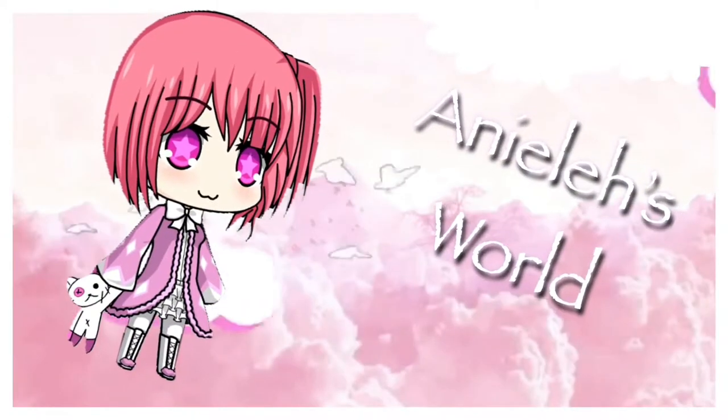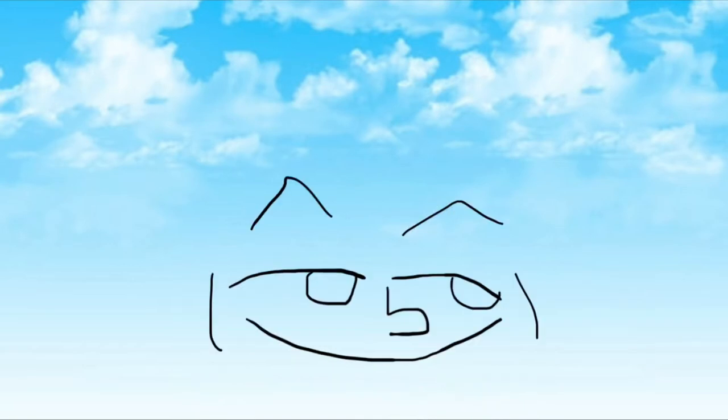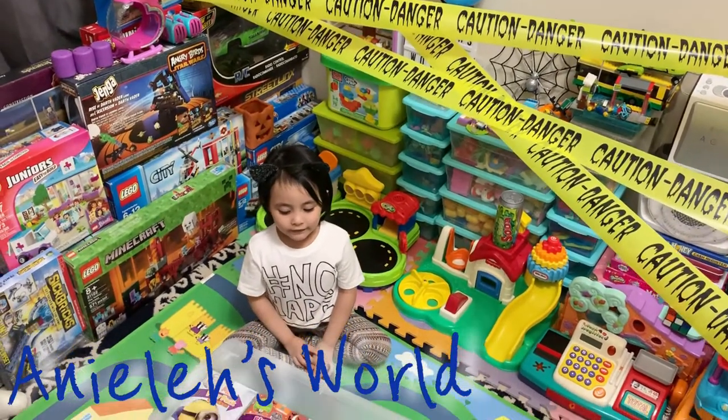Welcome to Laina's World! Today we're going to be opening Halloween stuff!